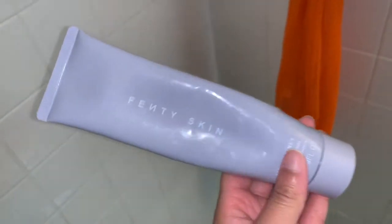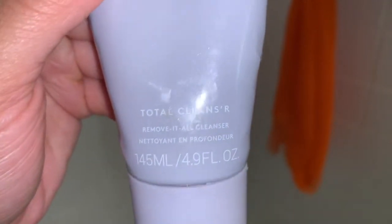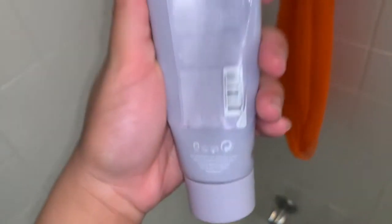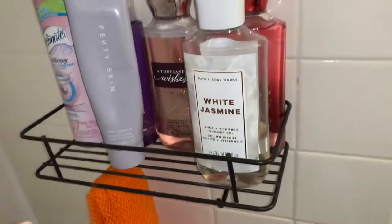The Fenty Skin Total Cleanser removes it all — it's an all-in-one cleanser. I'm actually running low so I have to stock up. Next I have a few body washes from Bath and Body Works.